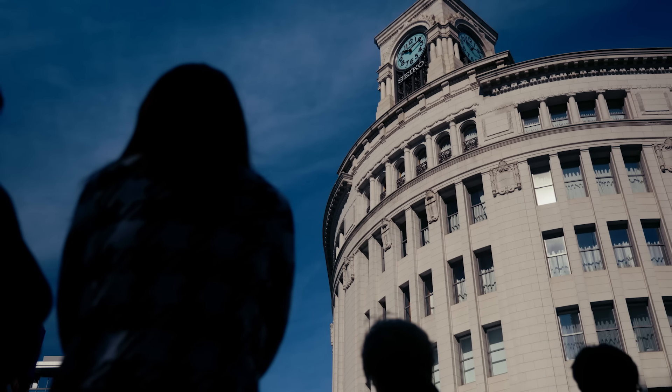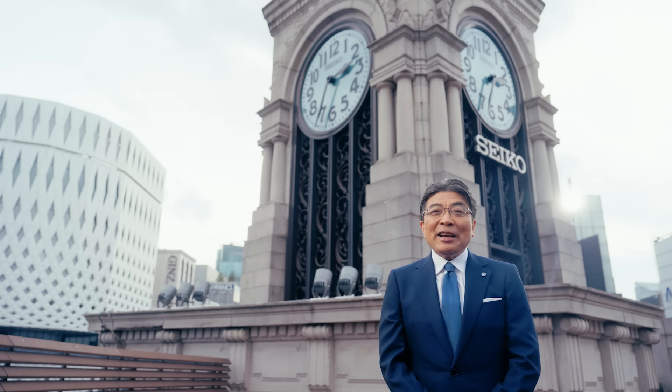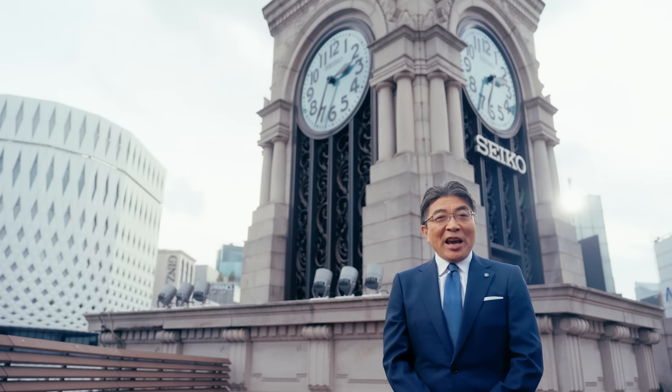The building's gracefully curved front overlooks one of the most famous intersections in the city. It has become a symbol not only of Ginza, but of Tokyo itself. Today, I'd like to share with you a part of Grand Seiko's history and the story behind each creation. Please follow me.